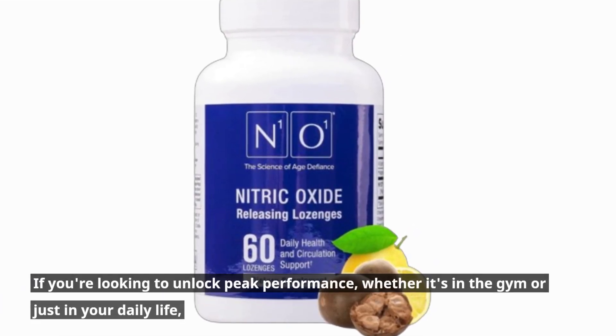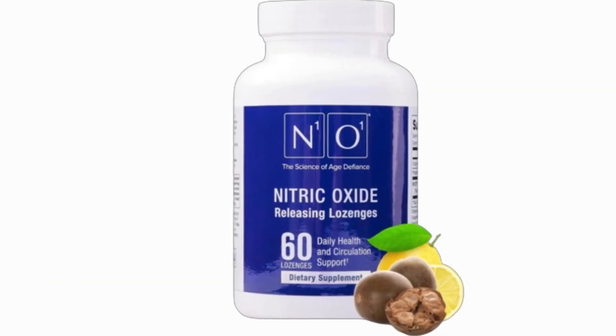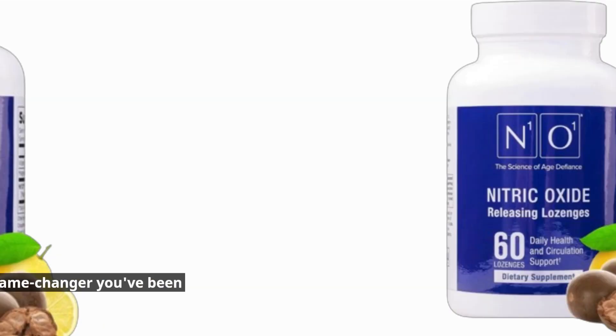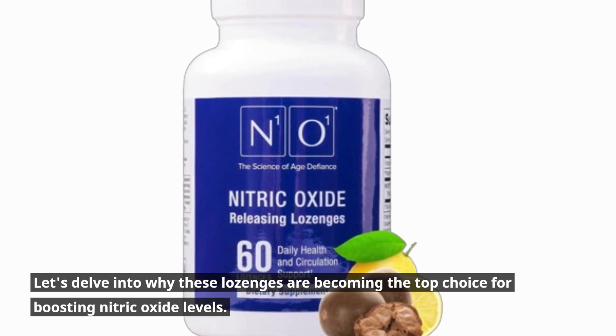If you're looking to unlock peak performance, whether it's in the gym or just in your daily life, N101 Nitric Oxide Lozenges might just be the game changer you've been searching for. Let's delve into why these lozenges are becoming the top choice for boosting nitric oxide levels.